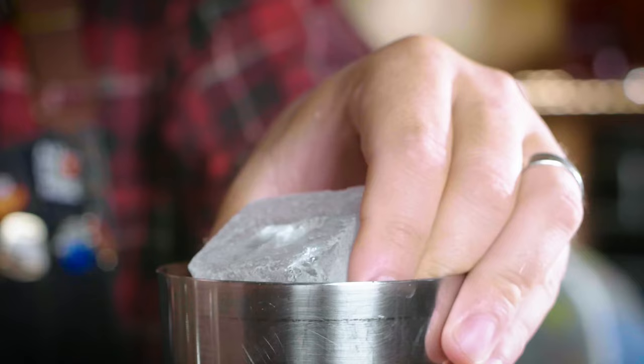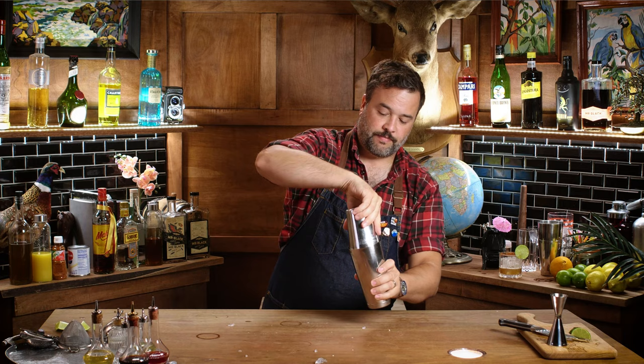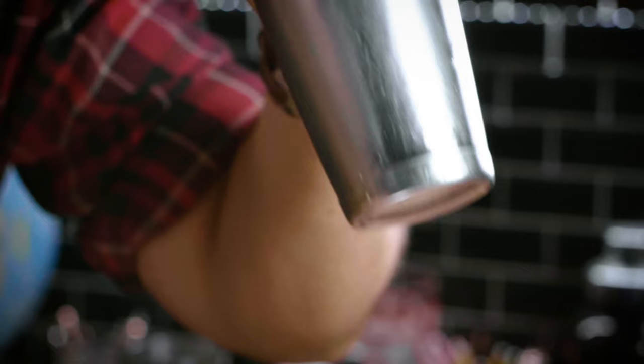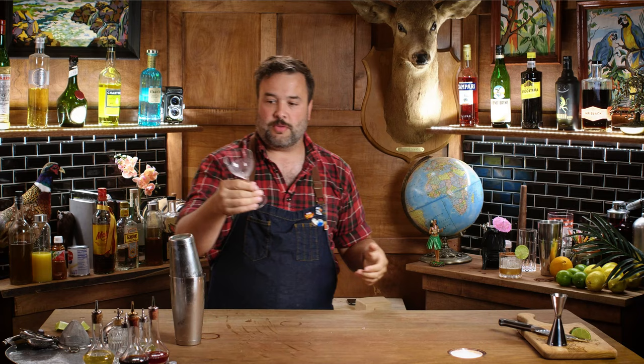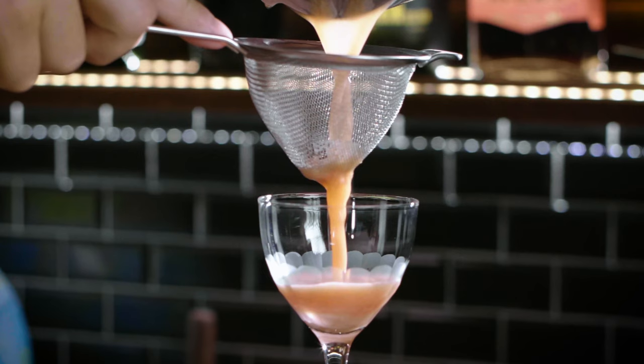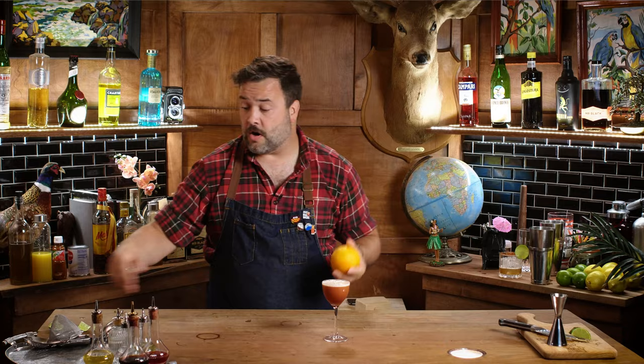I'm going to shake this up. I've got my ice, and I'll crack one cube. Shaking the Cold Brew Shakerato. Grab a coupe — or in my case I'm going to go with the Nick and Nora; it might be a little too small but I thought it would look nice. Straight into the glass. It was a little small, but that's okay. For a garnish, we need a twist of orange peel. There it is — the Cold Brew Shakerato.